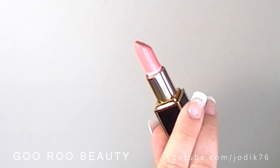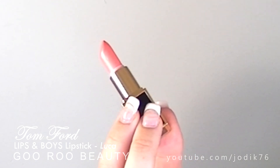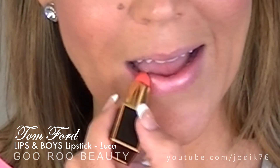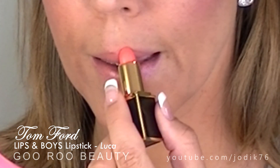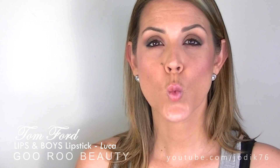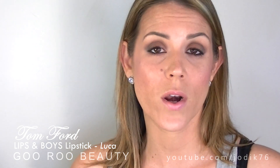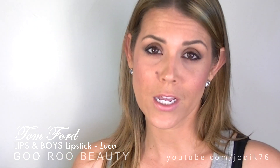First up is Luca, the only one I'd already worn, and I'm so pleased I got it. Luca is a beautiful shimmery apricot colour. Because of its light, frosty shimmer I was really worried it would come off like a high-sheen 1980s frosty look, but I absolutely love it. The shade is perfect — I love it on its own and also darkened up with a lip pencil. It's one of those whack-on-and-go shades. Really beautiful.